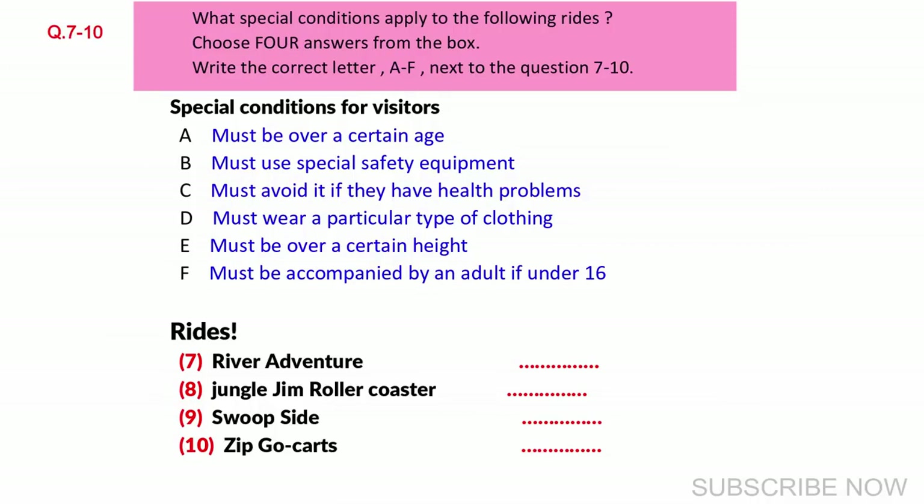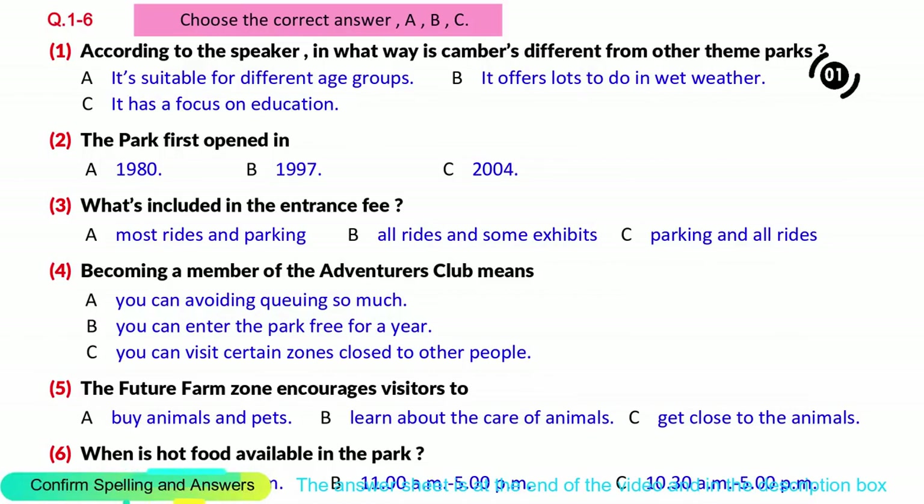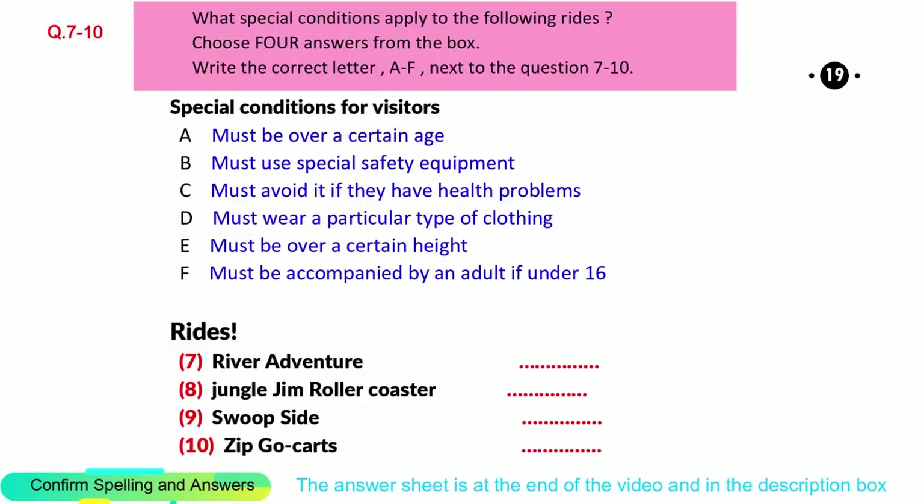So come and make a day of it at Canberra's Theme Park. You now have half a minute to check your answers.